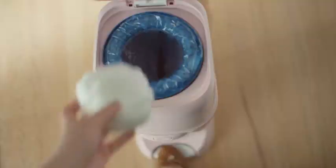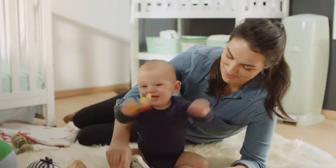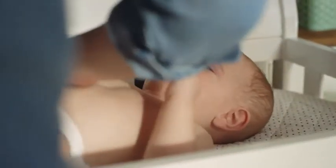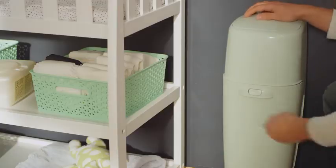Farewell to stinky diapers and hello to a better way of tossing those diapers. Unlike that bin in your kitchen, this little guy contains a built-in odor-controlling microbial. In English, it seals in odors and resists the growth of bacterial odors on the pail. These refills are seven layers strong with barrier technology that seals in odor and germs.